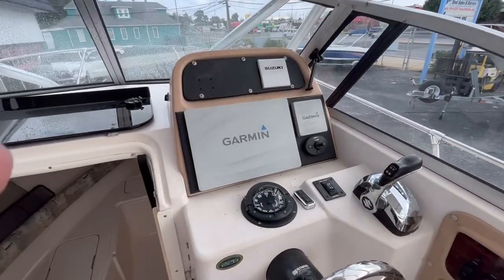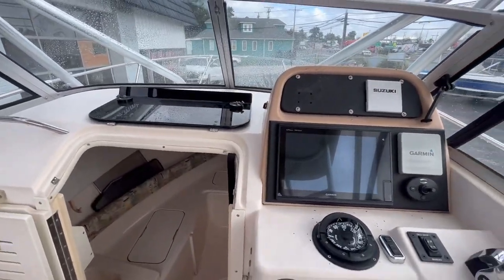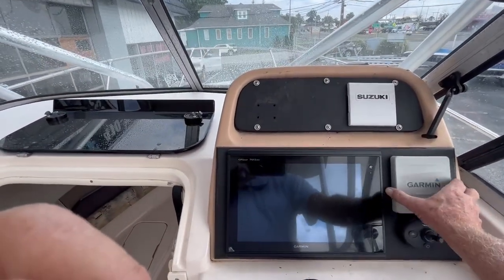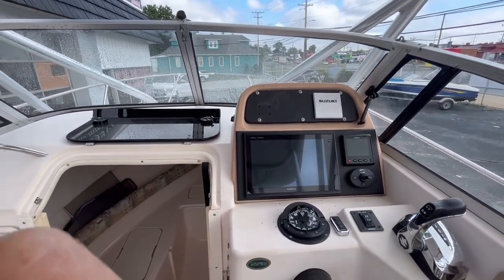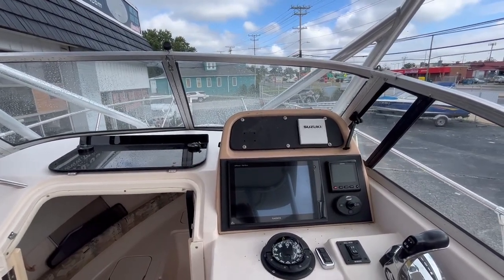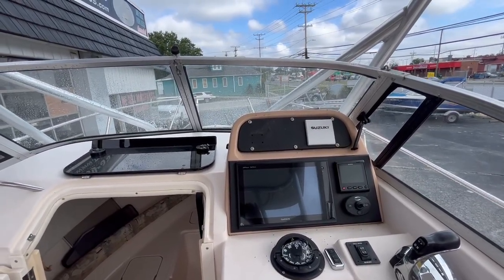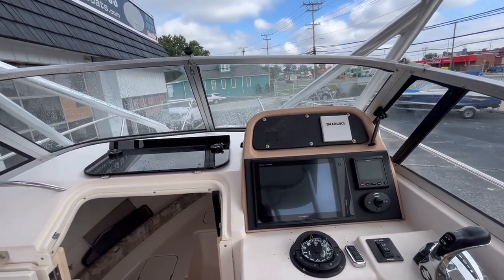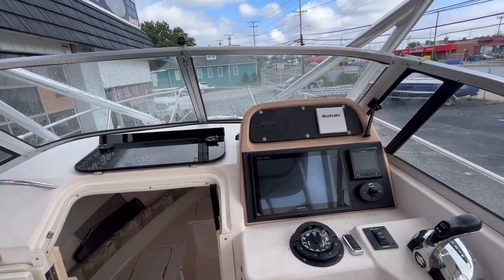The boat has the upgraded electronic equipment for the Suzuki — fly-by-wire for the Suzuki, a Garmin 7612 XSV along with radar. That's a just over $3,500 unit. It also has a remote spotlight, trolling mode for the engine, as well as a Garmin autopilot. That in itself is just under $2,700.